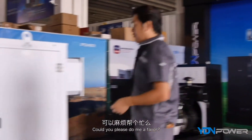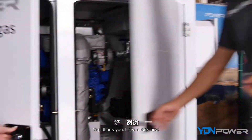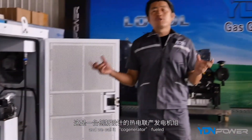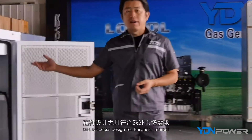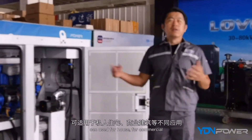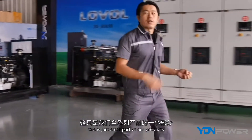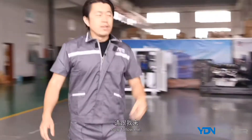We have a design we call the co-generator, fueled by natural gas or biogas. This is specially designed for the European market and can be used for a house, commercial, or different applications. However, this is just a small part of our products — follow me and I'll show you more.